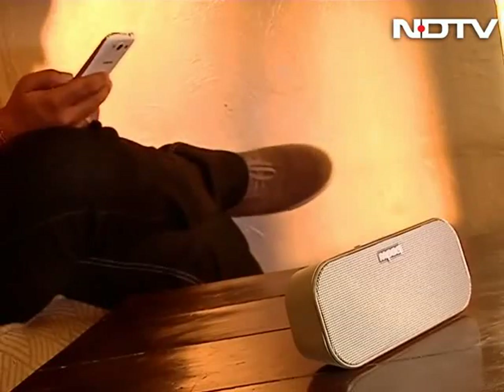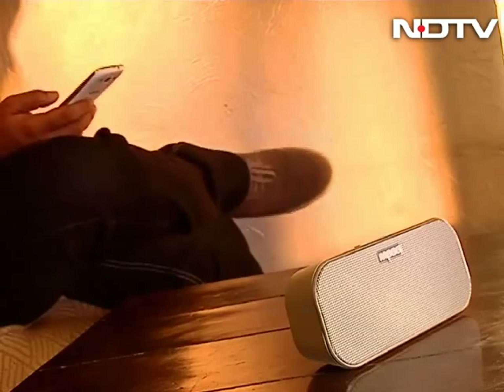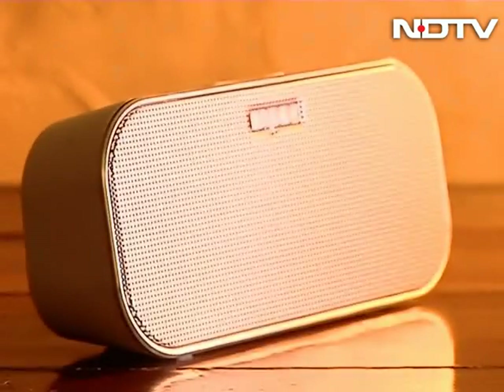First up, we have the Rappu A500, which is an NFC-enabled Bluetooth portable speaker. It can be very simply connected to any mobile phone that supports NFC — all you have to do is tap the speaker with it and you can play your music through it. Besides NFC, the speaker also supports Bluetooth 4.0 for another wireless connectivity option.